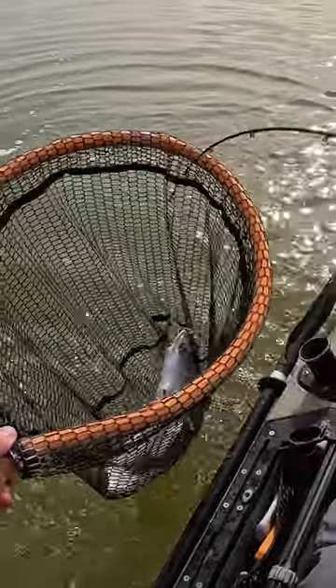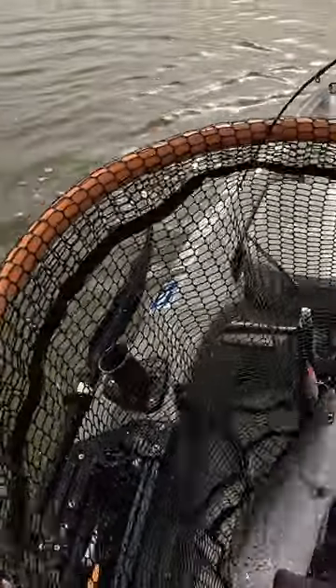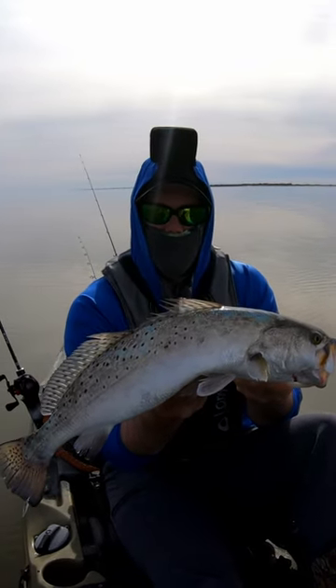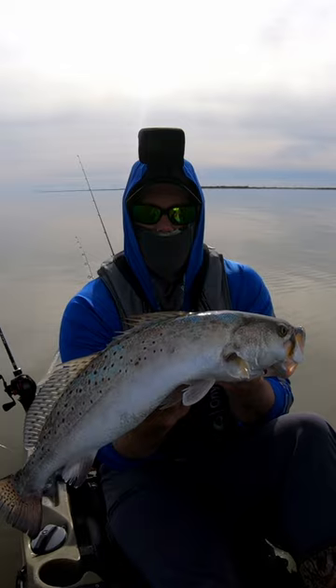Oh, we got her, we got her, we got her! It's quality over quantity — that's the name of the game. We picked up another diesel trout. 24-incher, baby!